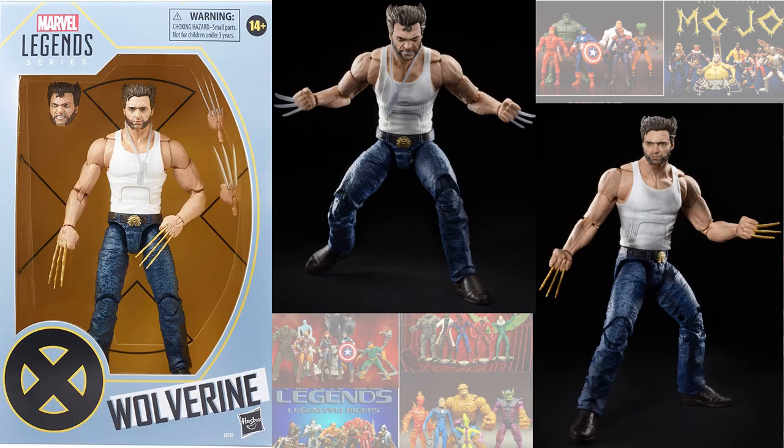Guys, just announced at Toy Fair 2020, we have this Amazon exclusive Wolverine — Fox X-Men, Hugh Jackman — with bone claws, adamantium claws, and two different head sculpts. Get out there and pre-order this thing, guys.